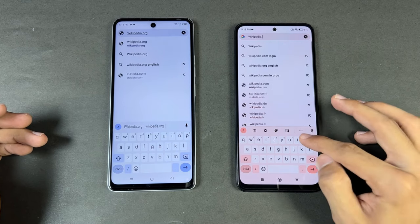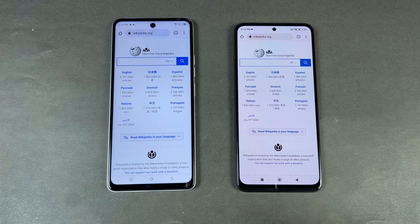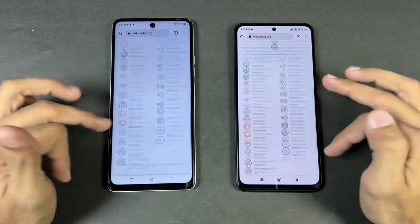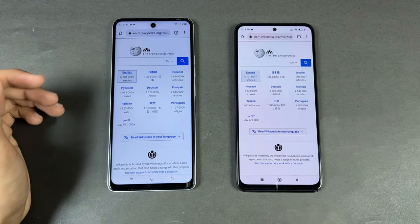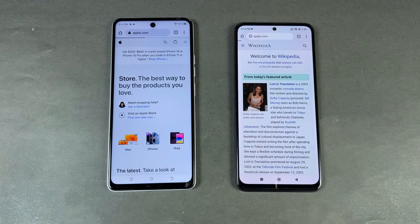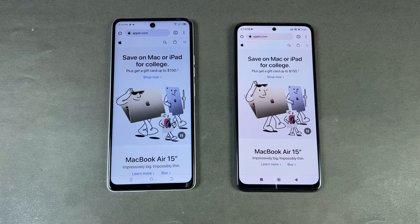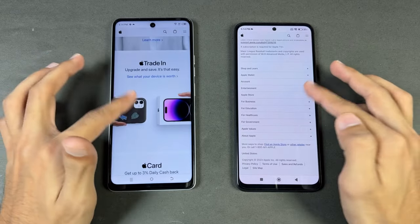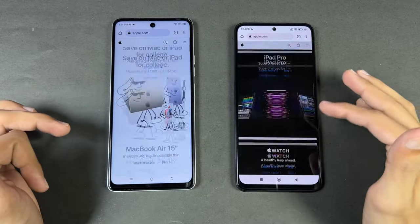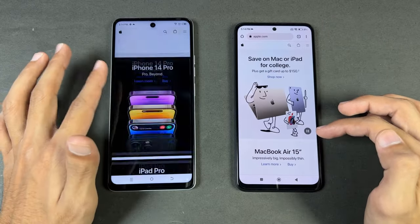Now let's look at internet browsing speed. I'm using Chrome on both phones on the same Wi-Fi network. Opening Wikipedia.org — slightly faster on the Redmi. Scrolling feels smoother on the Redmi because of the 120Hz. Now Apple.com — open faster on the Tecno this time. But in scrolling, we see hiccups on both phones — much more on the Tecno. Even though the Redmi isn't always at 120Hz, the Tecno can't handle 90Hz very well either.